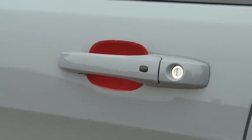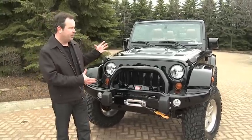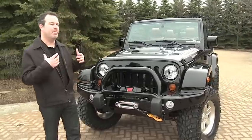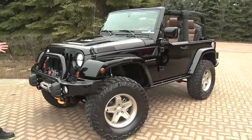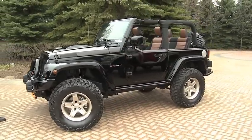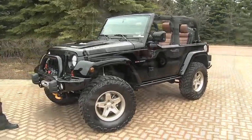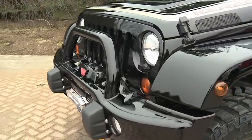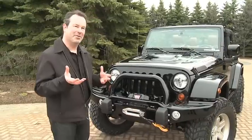Next vehicle in the lineup for the Moab Easter Jeep Safari is a brand new Jeep Wrangler that we've dressed up as a Renegade model. The Renegade model back in 1972, we put the V8 in the Wrangler. We wanted to do something to recall that vehicle, the Renegade. So we've got a two-door Wrangler and we've added a lot of parts out of the Mopar catalog — bumpers, hood, wheels, and whatnot — to give it a lift.